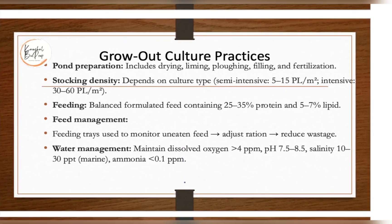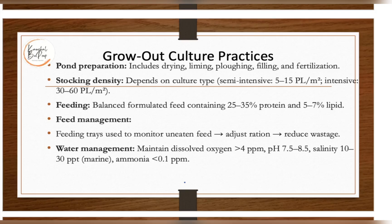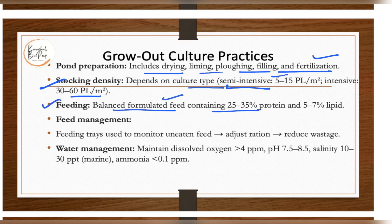Grow-out culture practices include pond preparation: drying, liming, ploughing, filling, and fertilization — similar to fish culture. Stocking density depends on the culture type. Feed is a balanced formulated diet containing 25–35% protein and 5–7% lipid. Feeding trays are used to monitor uneaten feed and adjust the ration to reduce wastage. Water management maintains dissolved oxygen above 4 ppm and pH in the range of 7.5–8.5, with salinity varying for freshwater or marine species.